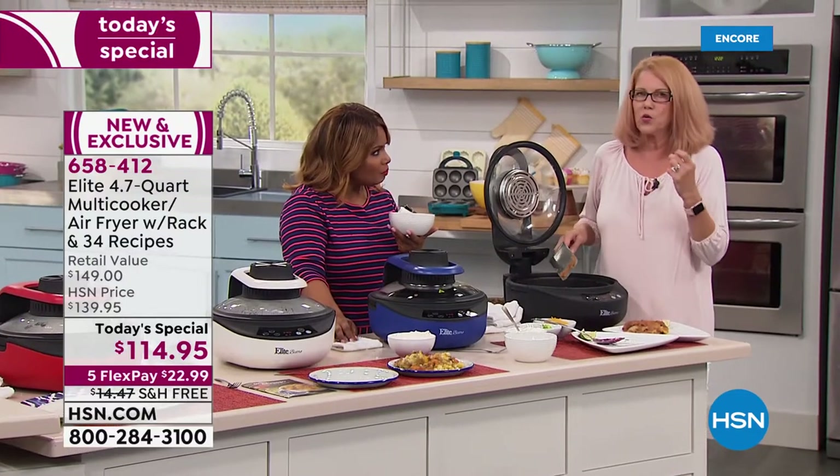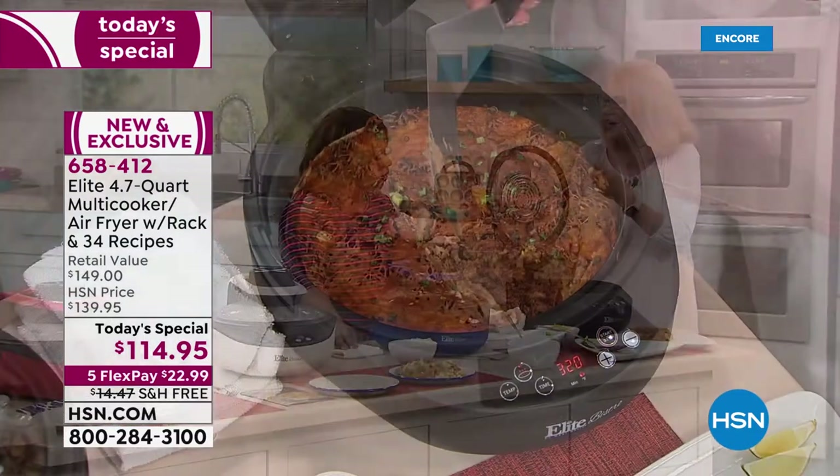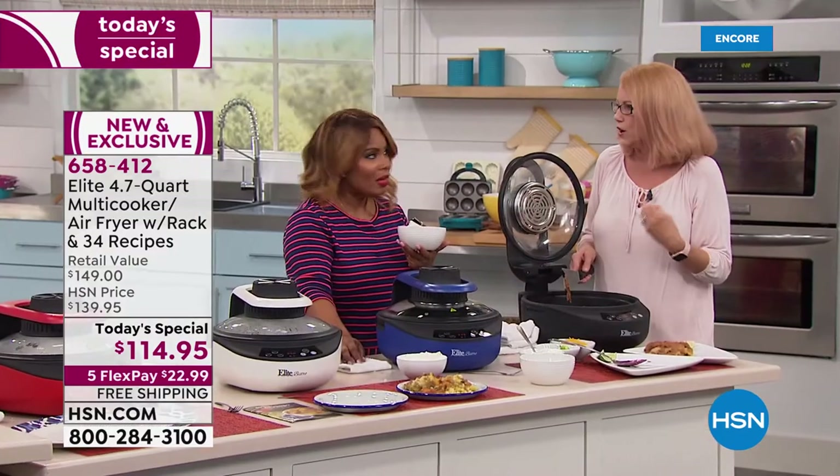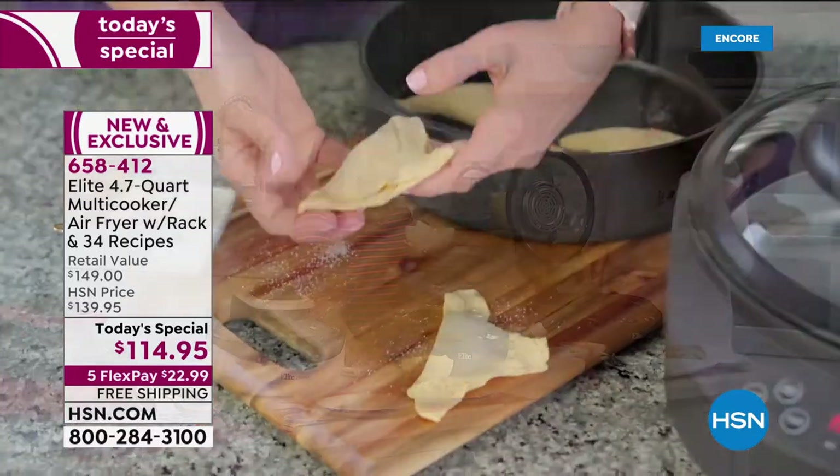That's why an air fryer works so well. That's why when you bite into the french fry, it's crispy on the outside but moist potato on the inside — not saturated with oil like a regular old-time fryer.